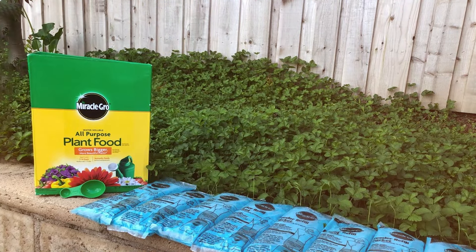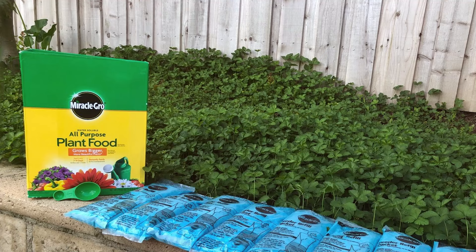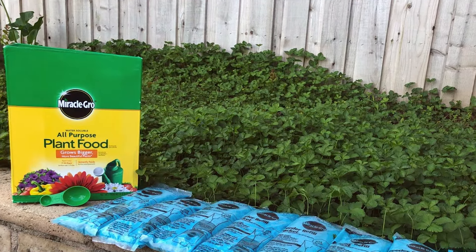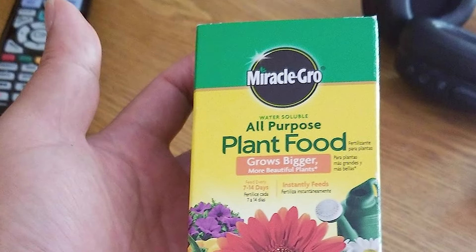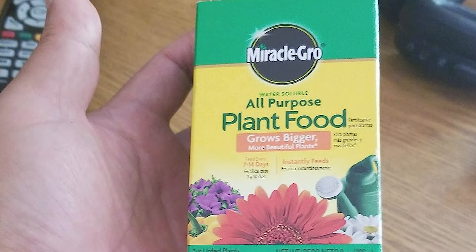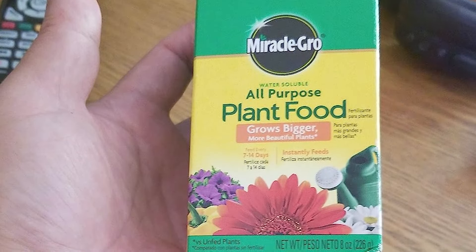Durability-wise, this product provides a long-lasting effect. With regular feeding every one to two weeks, you can expect your garden to thrive. The effectiveness of Miracle-Gro is backed by countless positive reviews from gardeners who have seen significant improvements in their plant health.